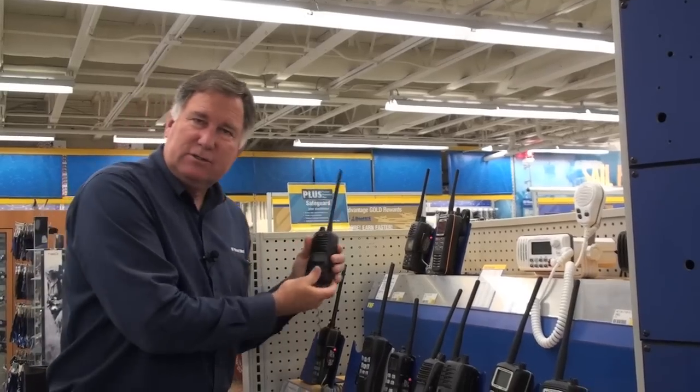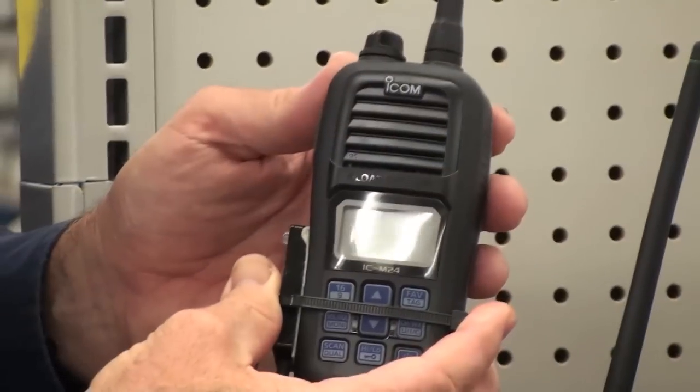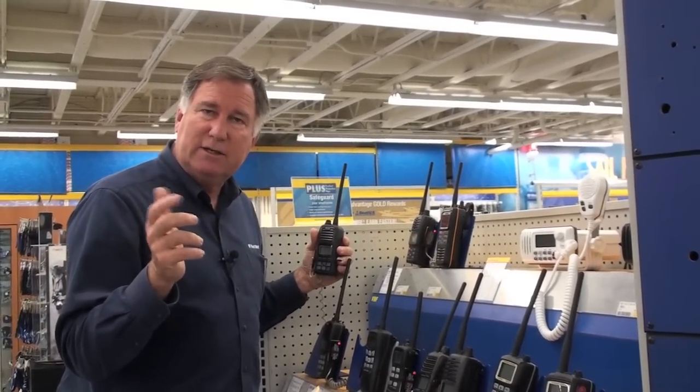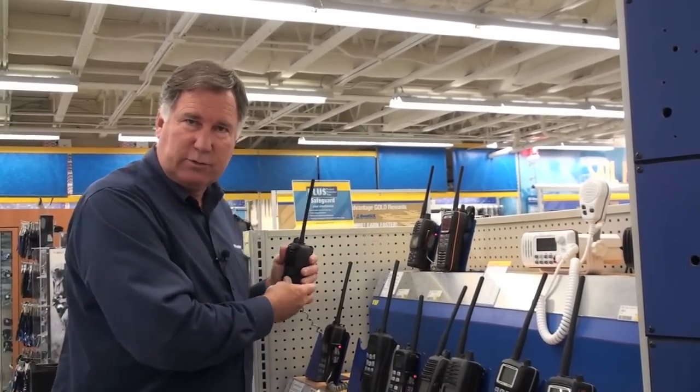ICOM recently introduced the M24. It's a very compact radio, but it also floats. They've done this by using really modern battery technology, very light materials, and they've cut down the size so it fits really well in your hand. So in order to float, a radio doesn't have to be a full-size radio.